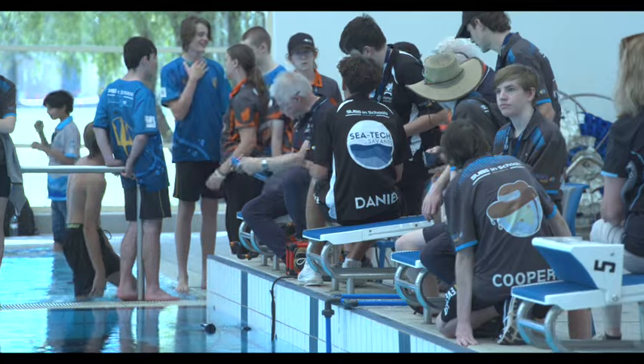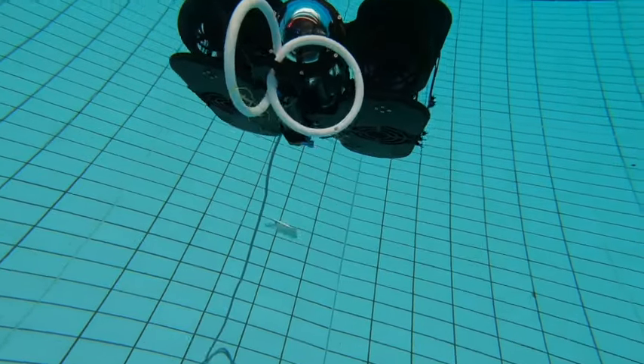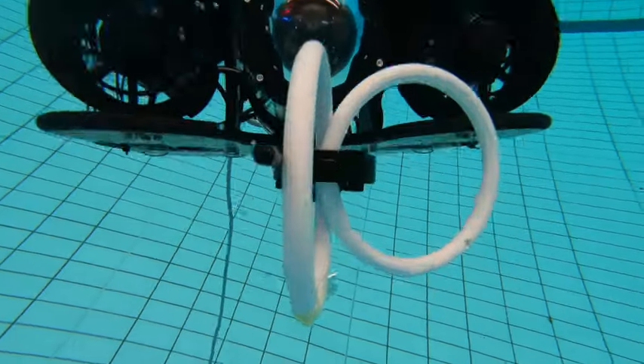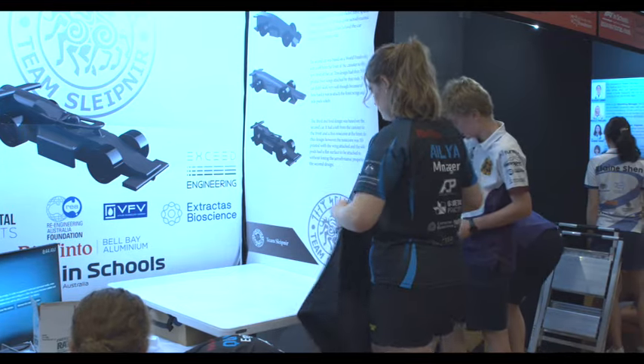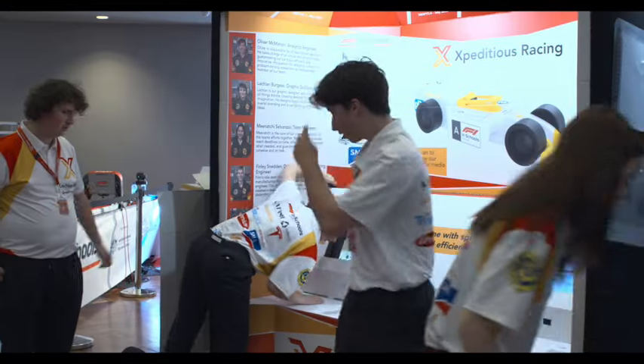At least half of the competitors in these programs are girls, and there have been several all-girl national champions, demonstrating that boys and girls have similar interests and capabilities in science, technology, engineering, and mathematics.